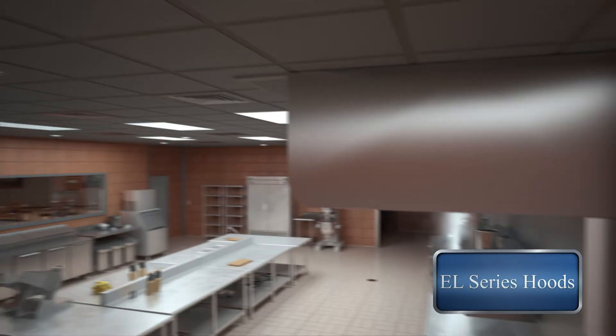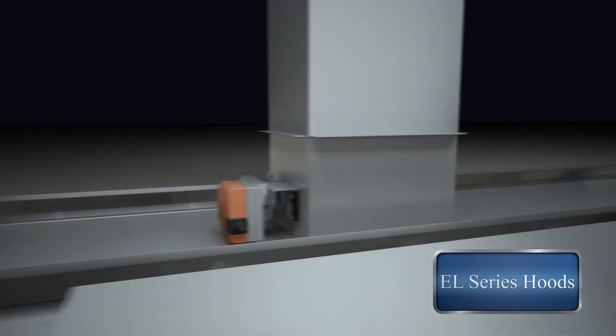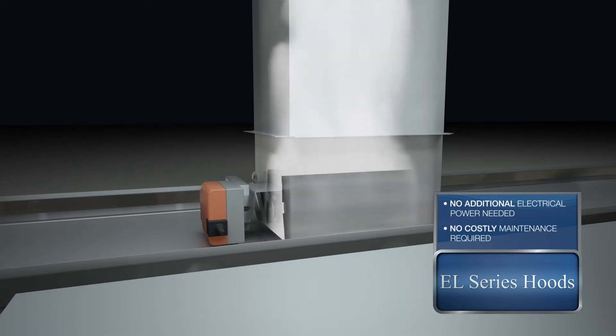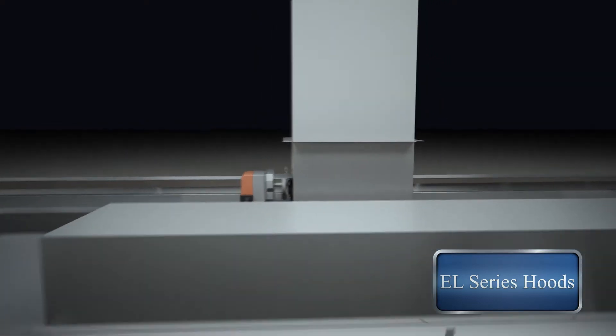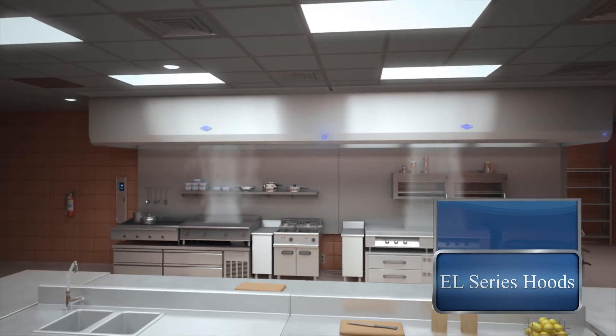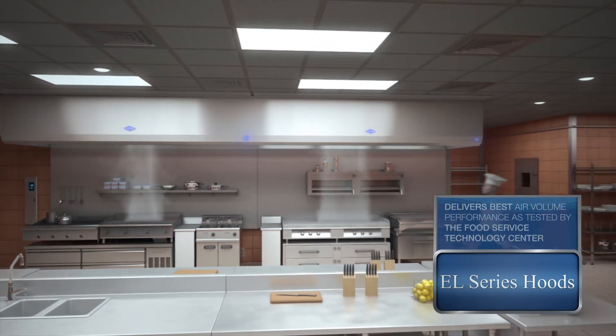The ELX and ELX-C series use Gaylord's double-walled balancing damper, giving you complete control to optimize your design airflow so not one cubic foot of air is wasted. Gaylord's full line of light to extra heavy-duty hoods are designed to boost efficiency and reduce operational and capital costs, delivering the industry's best air volume performance as tested by the Food Service Technology Center.